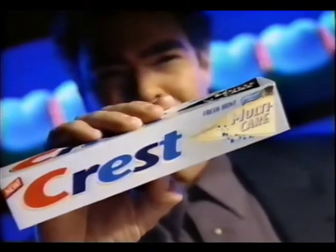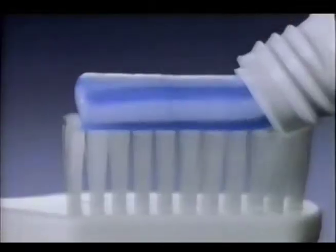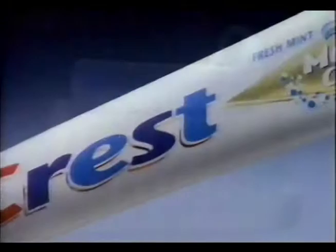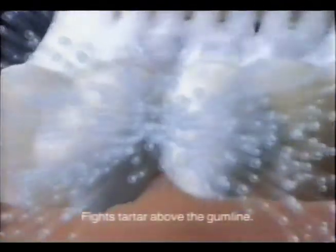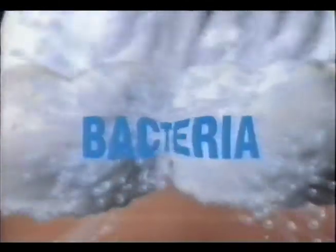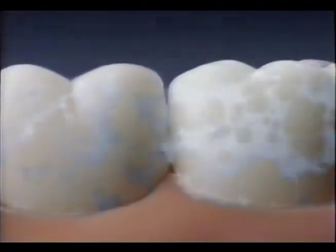You need this. Crest Multicare. A great Crest. Crest Multicare has a powerful foam that penetrates into tiny crevices to help fight ugly tartar and cavities. And it even kills bacteria to help your teeth feel clean.